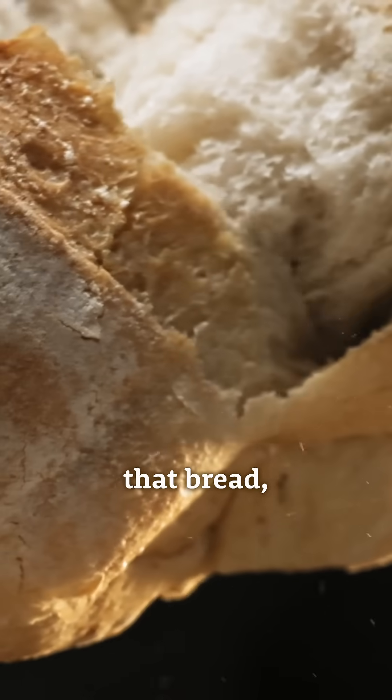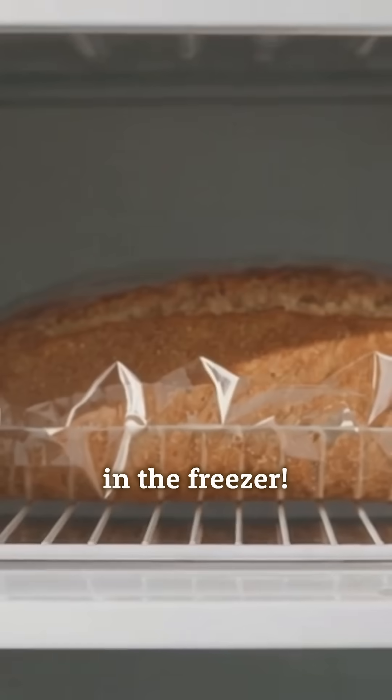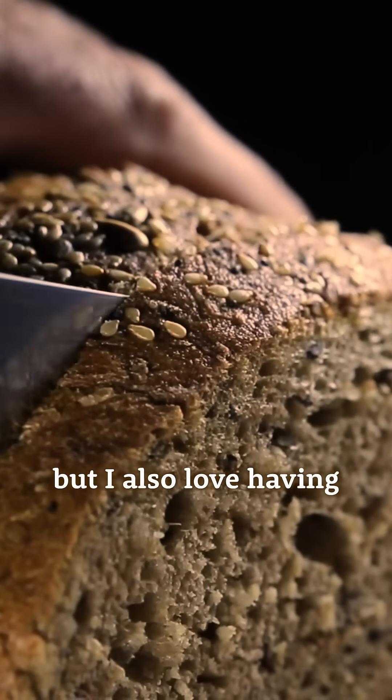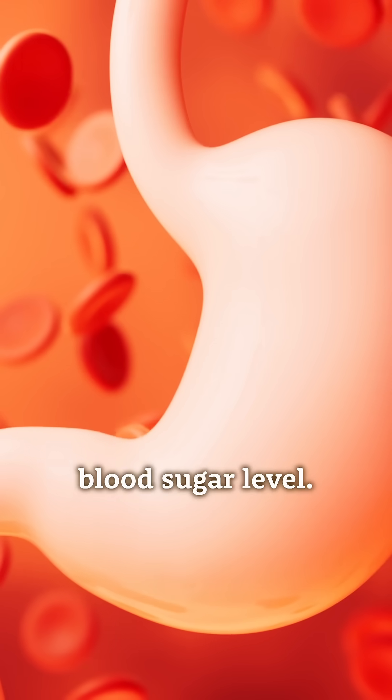Stop. Before you eat that bread, you need to put it in the freezer. I love a fresh loaf of bread, but I also love having a balanced gut and a healthy blood sugar level.